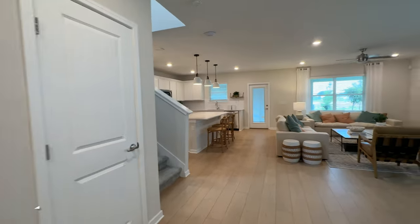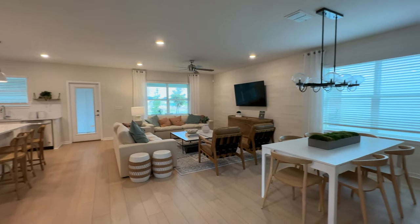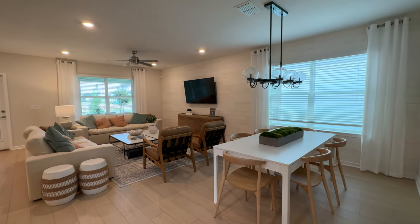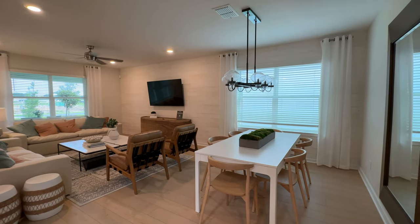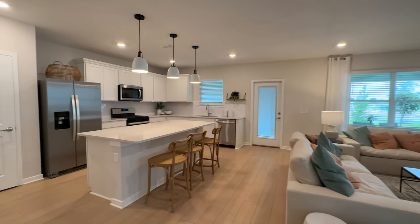As we continue in, we come to the heart of the home where we can see the dining area here and the great room, living room over to the left. Loving this space.